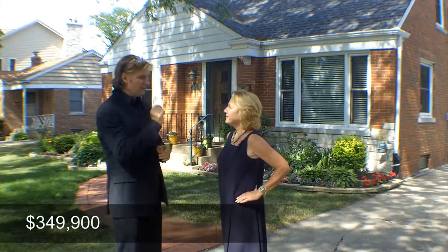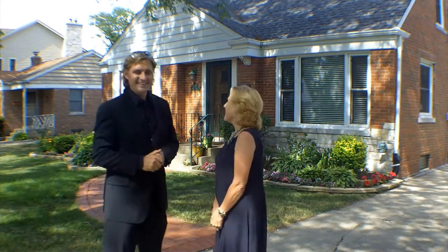And how much would I pay for something like this? $349,900 — so just a little under $350,000, in that range.